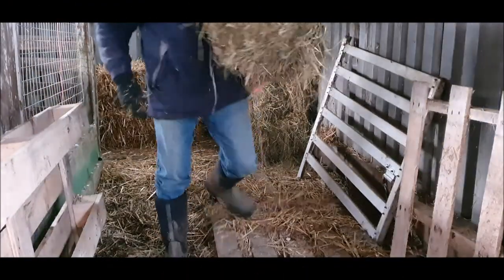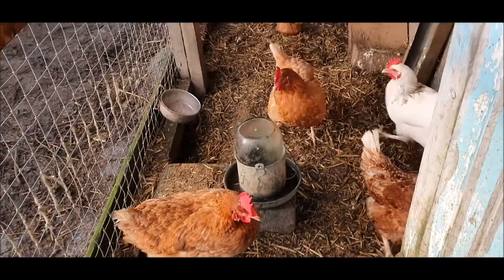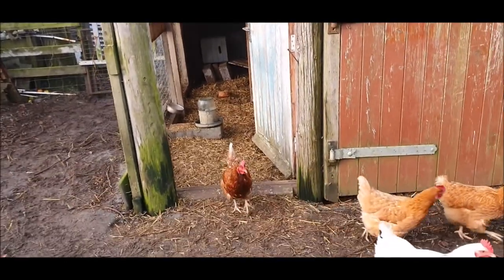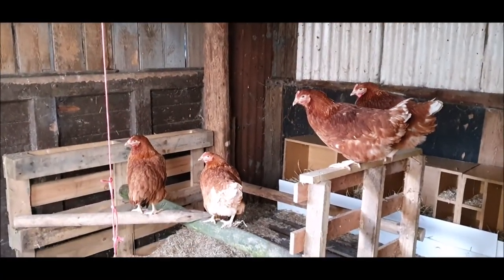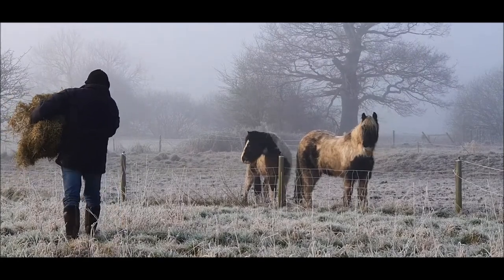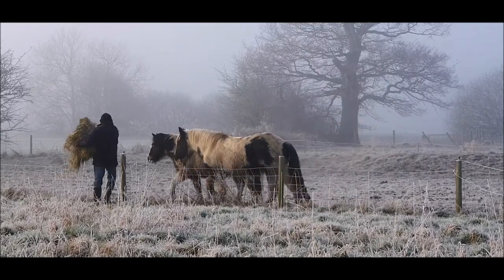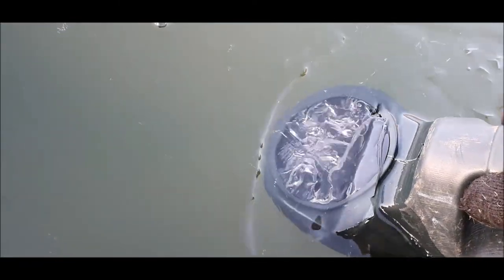Another day dawns and down the field it's foggy and cold. The old hens have laid a nice little clutch of four eggs and the new hens seem to have settled in. Cold and frosty mornings seem to be the norm this week and the horses need some hay. The water in both the hen houses had frozen solid so I gave them some fresh.